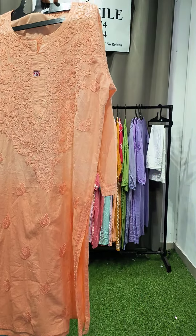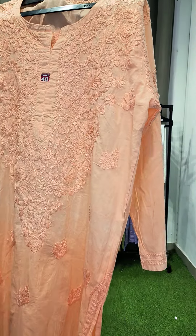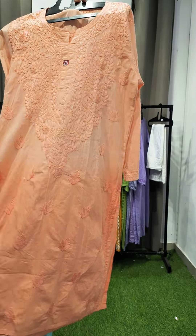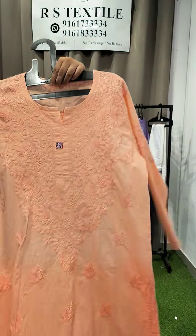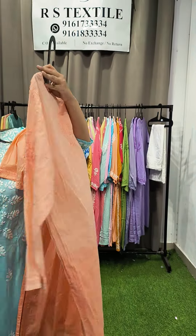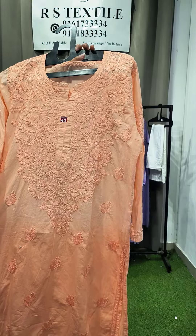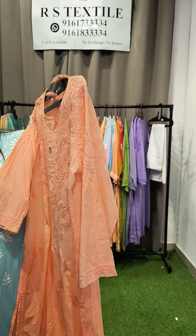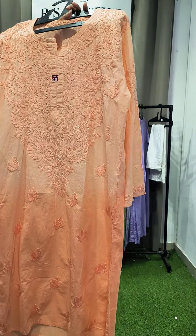Another cotton kurta, even more affordable at ₹650 — a beautiful dual-tone design with heavy chest work and lots of boota on the daman. The back also has boota on the hands. Non-transy, good for regular use. Sizes available: 36, 38, and 40.